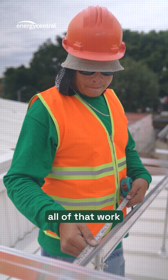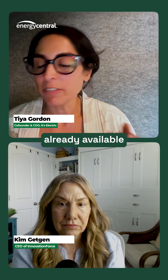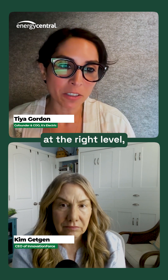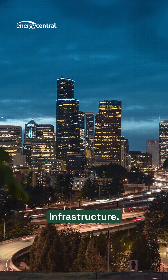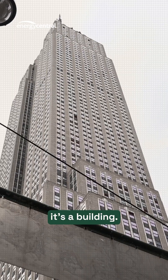What we do instead, instead of doing all that work with utilities, we realize that there's power already available at the right level everywhere in existing infrastructure. But instead of that infrastructure being a utility pole, it's a building.